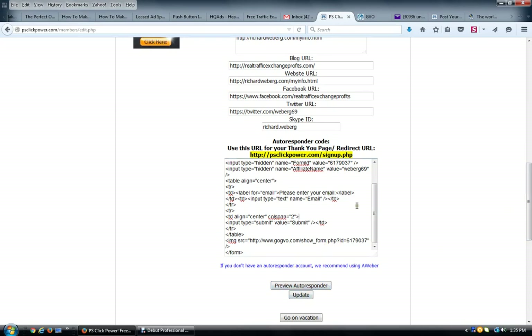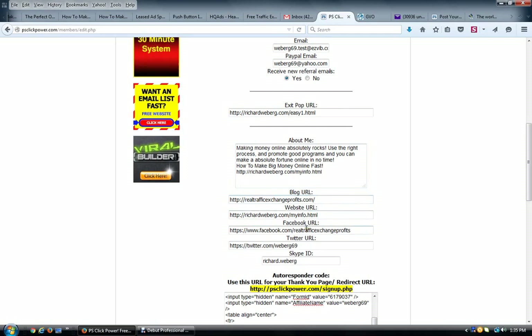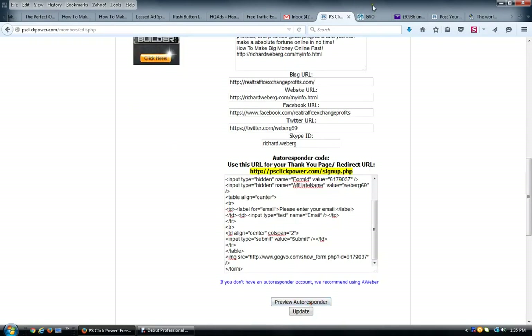After pasting the form code, click 'Preview Autoresponder' to see how it shows up, then click 'Update.' Also make sure you have your PayPal email entered in the system, because this thing has been producing commissions very quickly — over 12 payments in the last 24 hours directly to my PayPal. You can also put an exit pop-up URL in here, add your blog URL, Facebook URL, Twitter URL, and Skype ID, then click 'Update.'